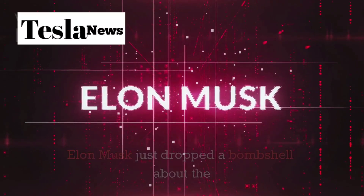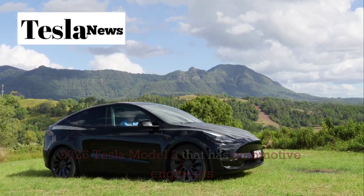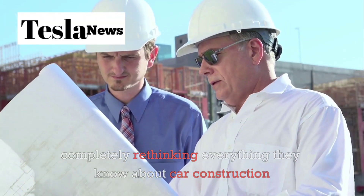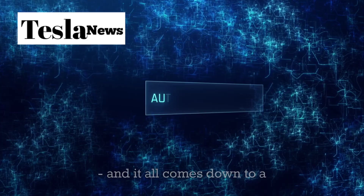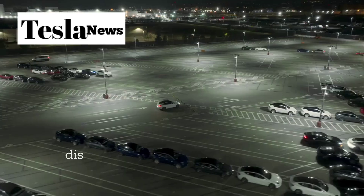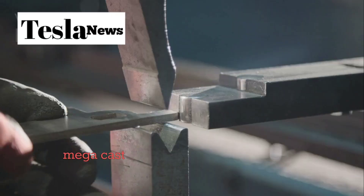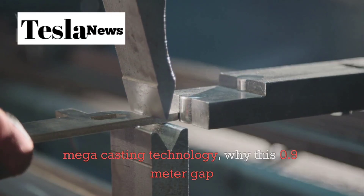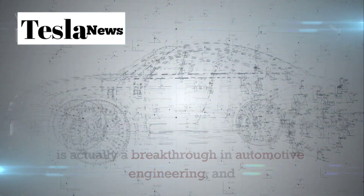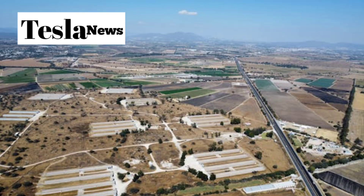Elon Musk just dropped a bombshell about the 2026 Tesla Model 2 that has automotive engineers completely rethinking everything they know about car construction. And it all comes down to a mysterious 0.9 meter gap. In this video, you'll discover how Tesla is revolutionizing vehicle manufacturing with mega casting technology, why this 0.9 meter gap is actually a breakthrough in automotive engineering, and how this innovation could make electric cars affordable for millions of families worldwide.